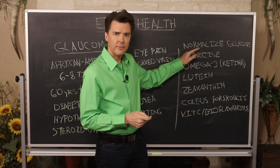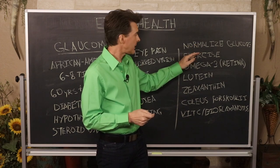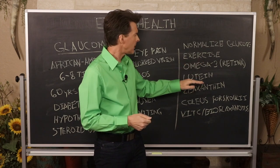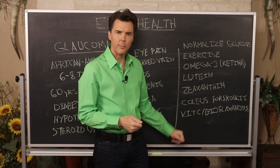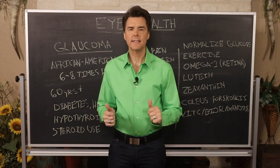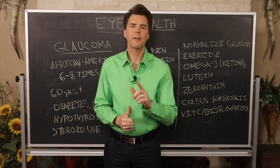Normalize your glucose levels every single day — nutrients such as bergamonte and maqui have been shown to help. Exercise is essential. The omega-3s are a mainstay, as are lutein and zeaxanthin for overall eye health. For ocular pressure, Coleus forskohlii and vitamin C with bioflavonoids are your key nutrients. If you want to see this segment on glaucoma again, go to my YouTube channel at youtube.com/drwardbond.